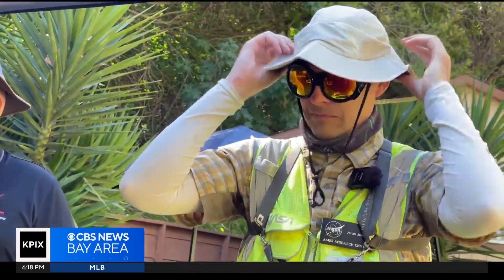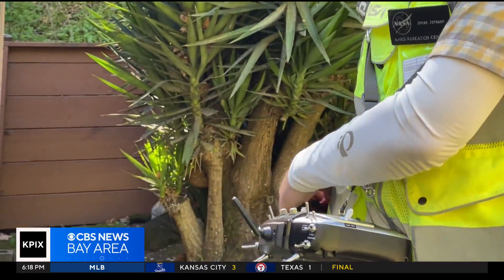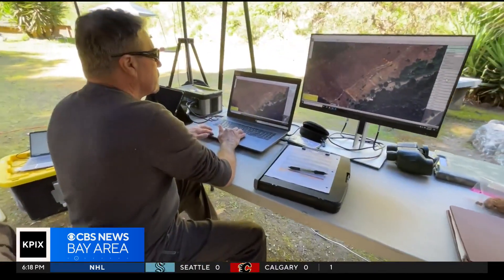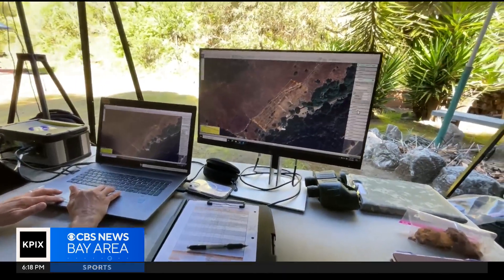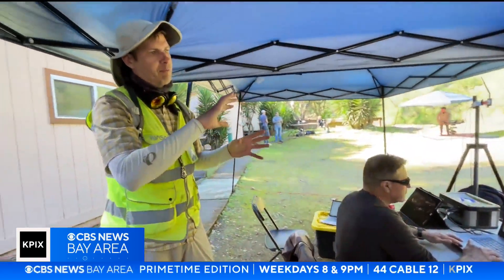This is where they met Jonas Janssen, the mission manager for NASA's test mission. He explained that a ground station operator takes control of the aircraft and flies the flight plan — a lawnmower pattern going back and forth across the hillside — to simulate a prescribed burn.